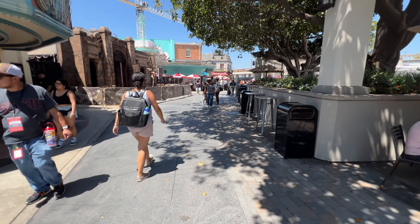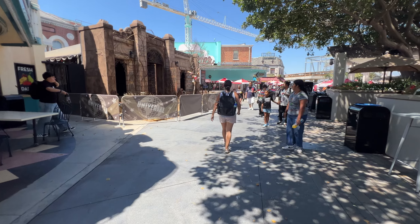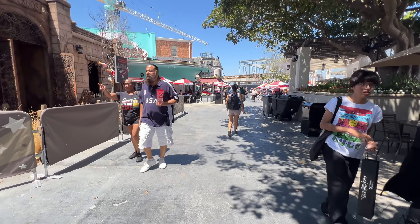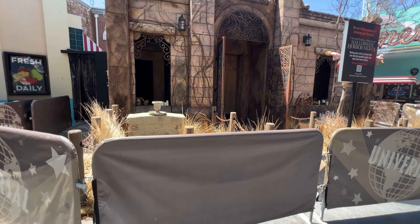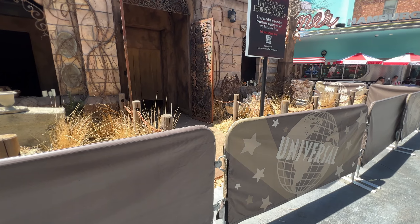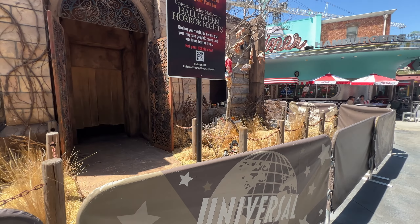Here we are at the Monstrous House. Look at this facade — John Murdy did such a great job on this. It's incredible. No wonder why he said to wait for the walls to come down. They got the speaker right there. As I've explained in previous videos, we're just looking at a different part of the graveyard now.